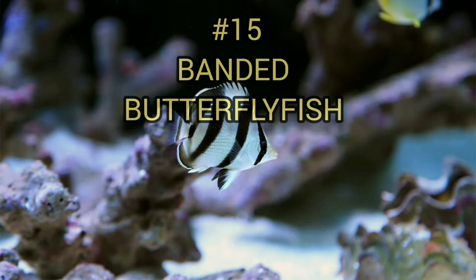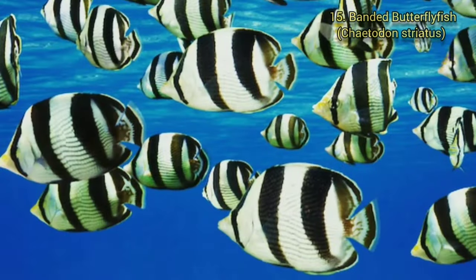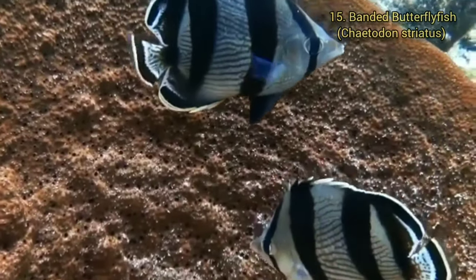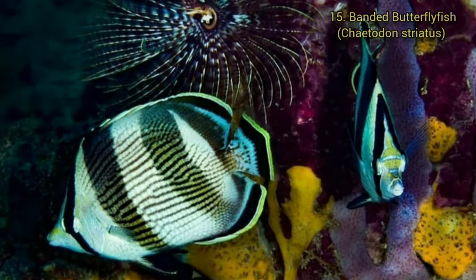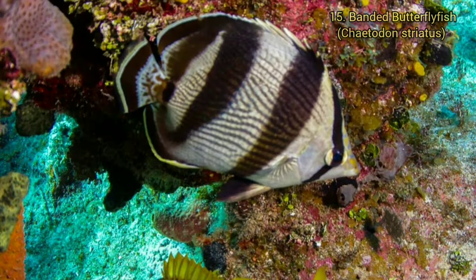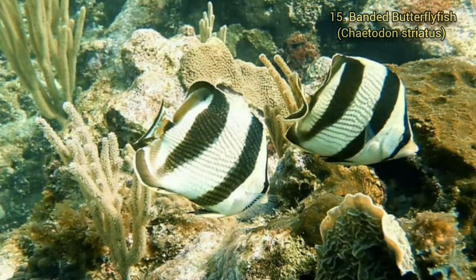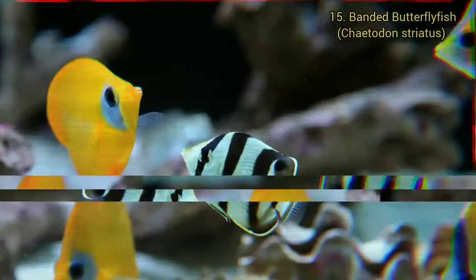Number 15. Banded Butterflyfish. The Banded Butterflyfish grows to a maximum length of about 16 centimeters. The dorsal fin has 12 spines and 19 to 21 soft rays. The anal fin has 3 spines and 16 to 17 soft rays. The color of this fish is silvery with a slender black bar passing through its eye, two wide black bars in mid-body and a third wide bar that starts on the rear of the dorsal fin and continues to the caudal peduncle. The pelvic fins and the caudal fin are black.